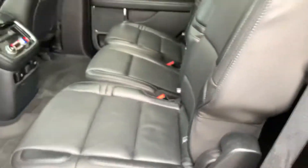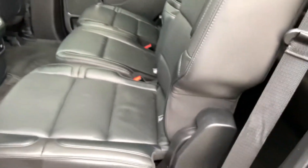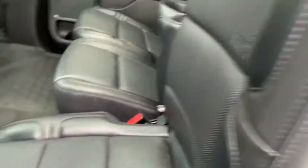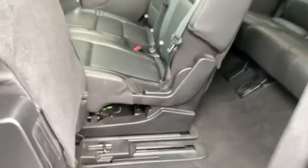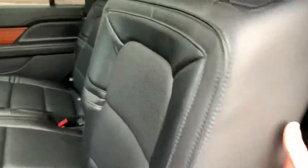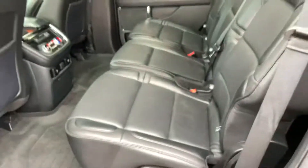It does have an automatic fold-down button for the seat. There it is — I just don't know how to use it. It's got automatic release for getting that rear seat forward, and you just give it a push — there you are. Quick push to get back.